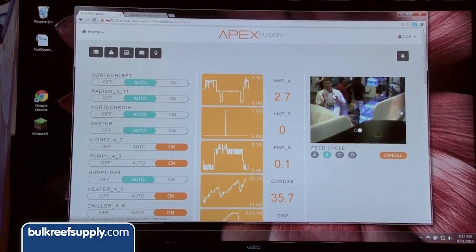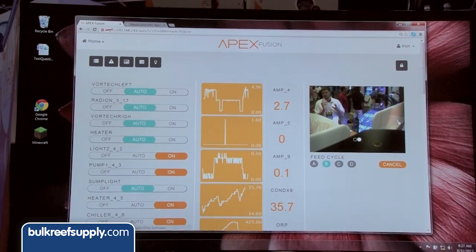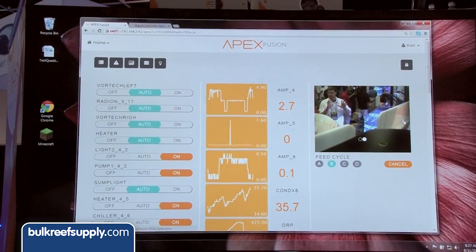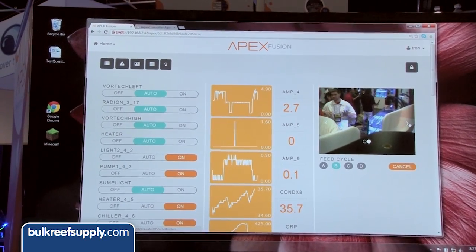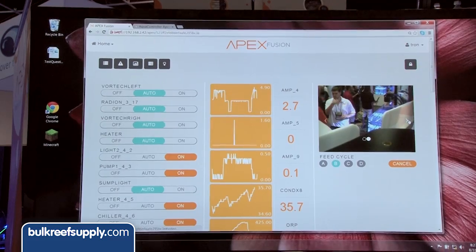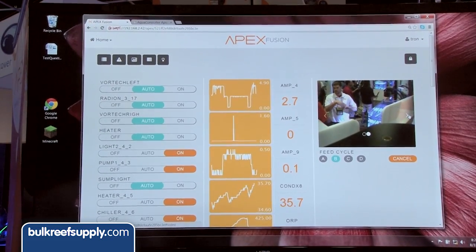I see you even have video up. Yeah, we started last year by integrating webcams into the interface, into the dashboard with the APEX. It was widely used — used more than we thought. We had multiple dashboards and everything.